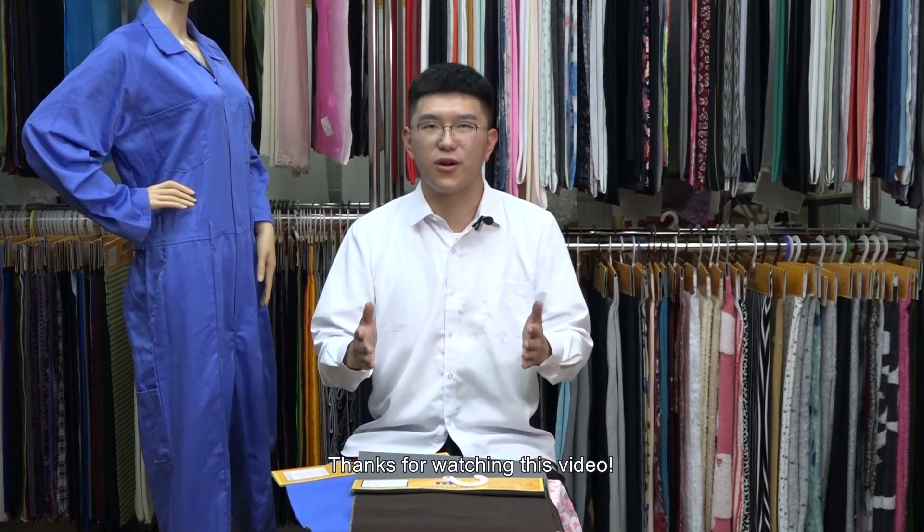Thanks for watching this video. Please add a comment with your thoughts. For more MH fabric, please just contact us.